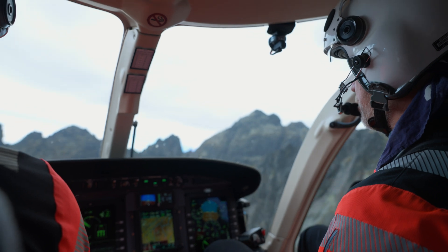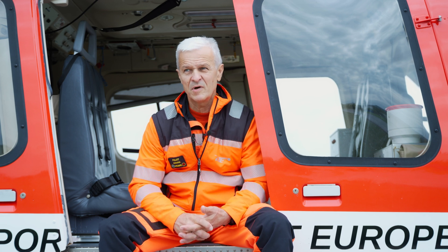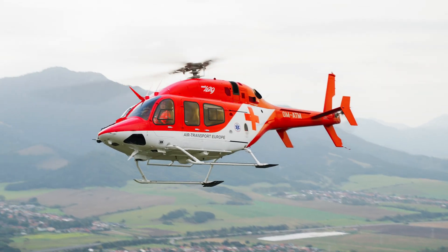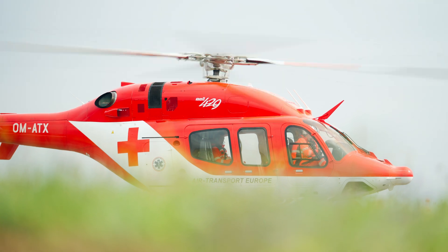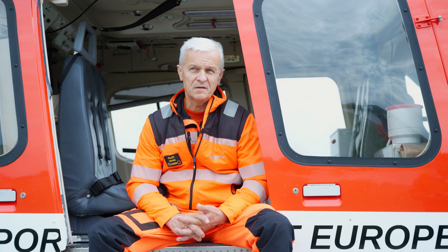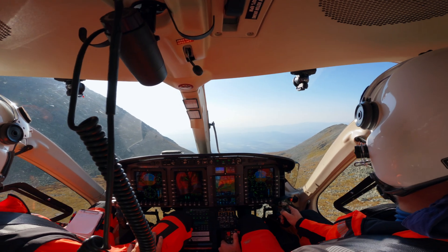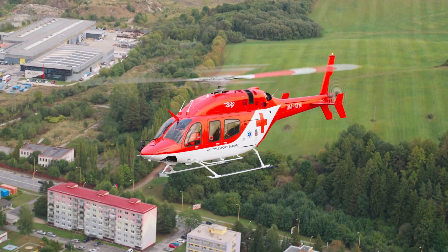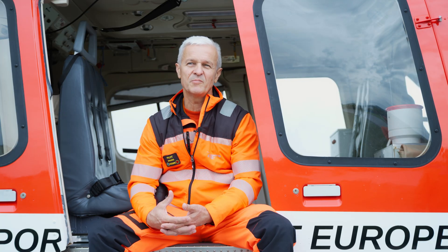When you look at the High Tatras, they don't look that high — about 2,650 meters — but flying there is more complicated than the Alps. The Bell 429's performance in the mountains is very good; it has a very powerful tail rotor. It's still a light helicopter and does move during turbulence and changing winds, but it's powerful, and we can do much more with this helicopter by comparison. I must say — it's my dream job.